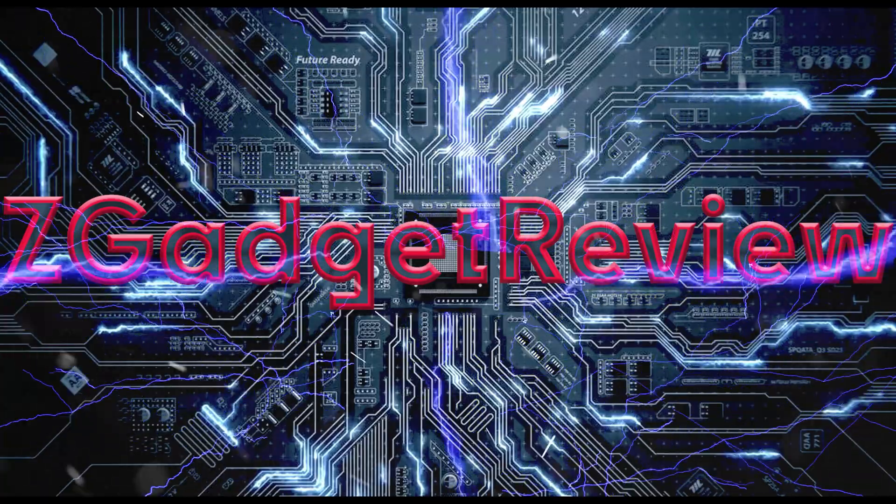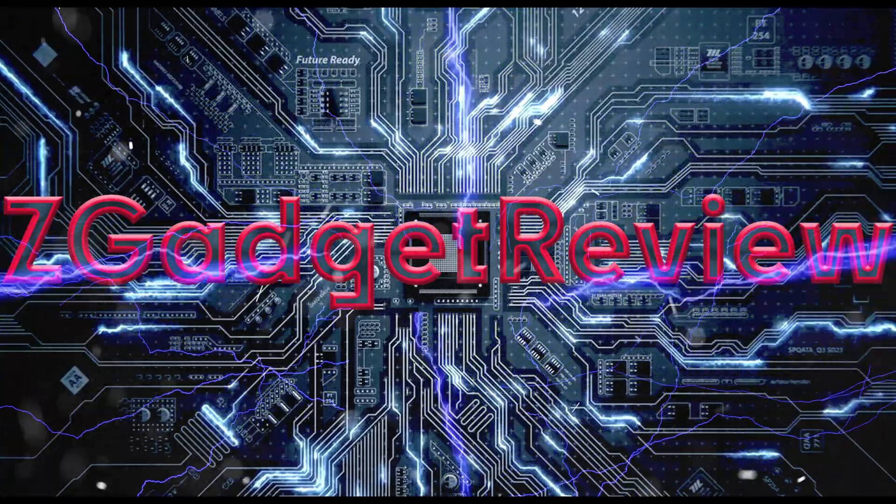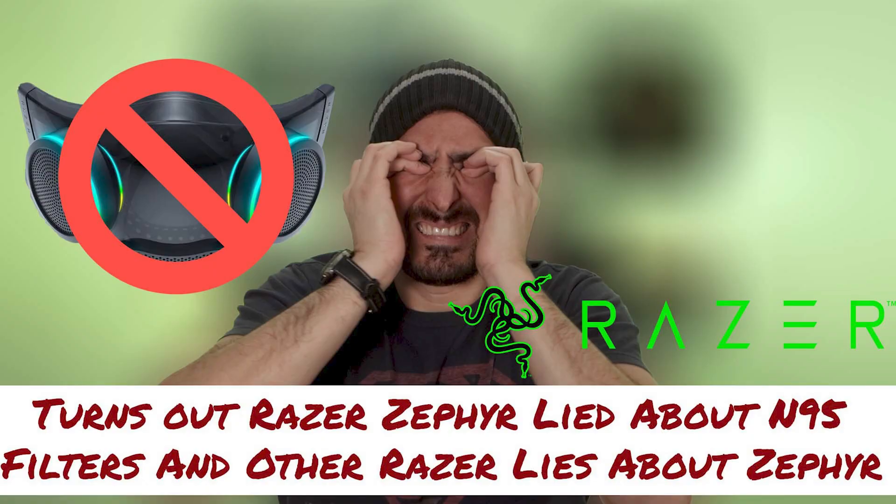First we had Razer touting the mask of the future, now we have Dyson trying to sell us on the same thing. Hi, welcome to Z Gadget Review. For a while there it looked like smart masks were the path of the future. Razer came up with their own mask and made all these promises that turned out not to be 100% true — I made a video on that which you can see in the description section.